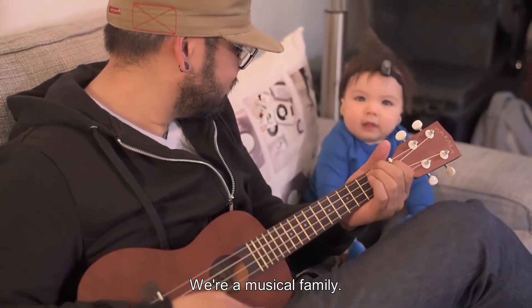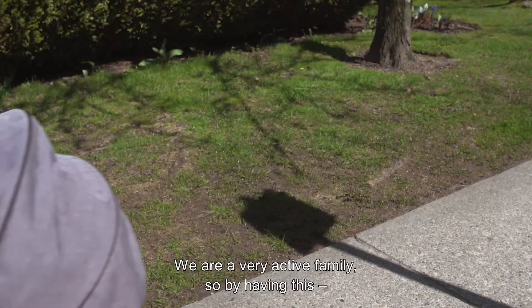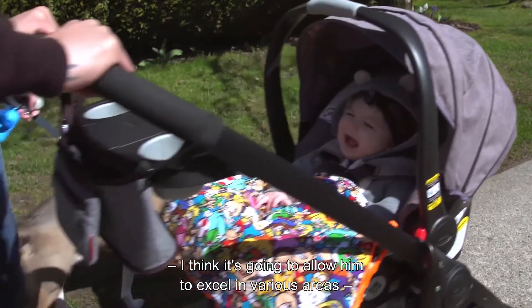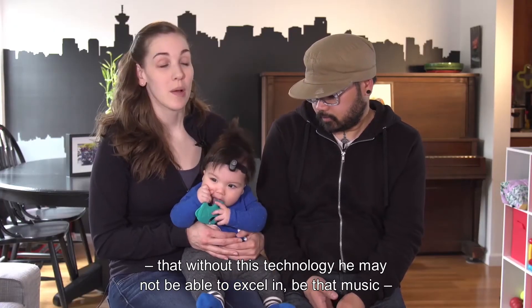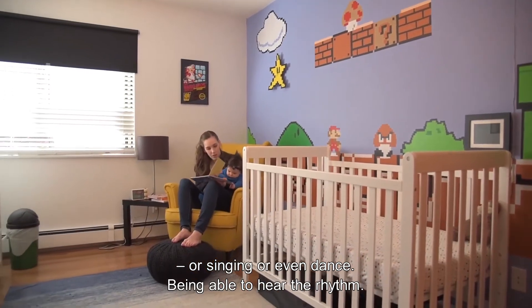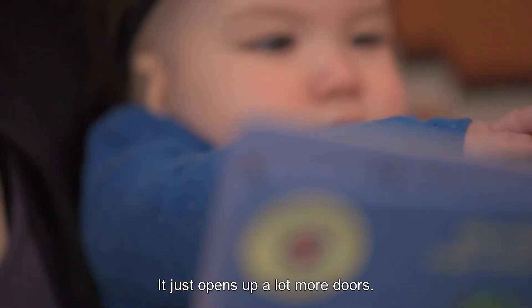We're a musical family. We are a very active family. So by having this, I think it's just going to allow him to excel in various areas that, without this technology, he may not be able to excel in — whether that's music or singing or even dance, being able to hear the rhythm. I think it just opens up a lot more doors.